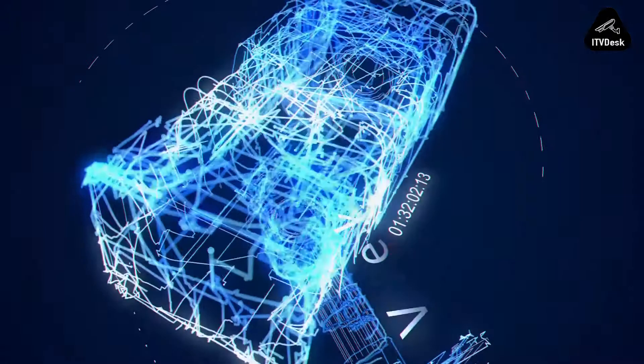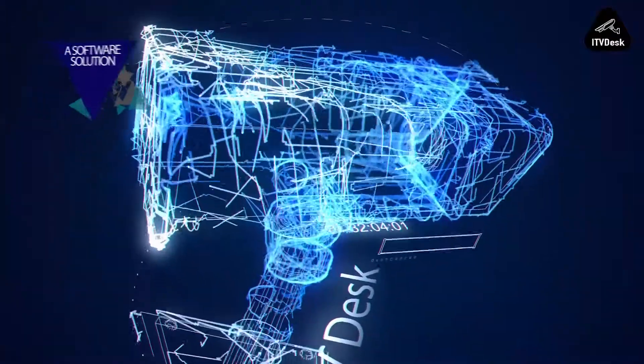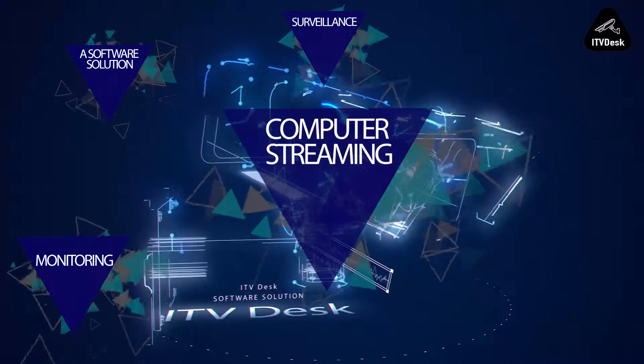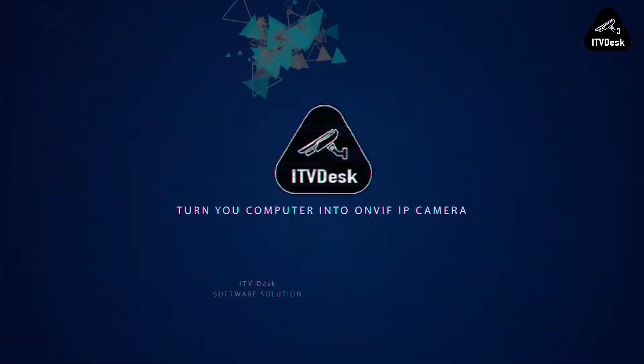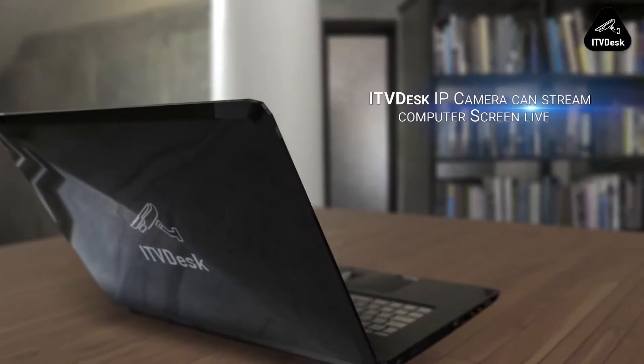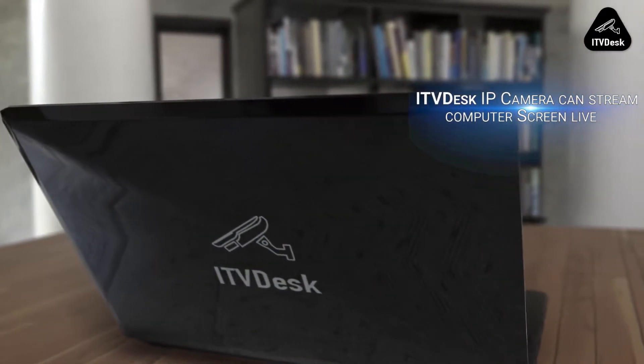What is ITV Desk? ITV Desk is a software solution for computer streaming, monitoring and surveillance that transforms your computer into an ONVIF compatible IP camera to stream your screens and webcams as live video feeds.